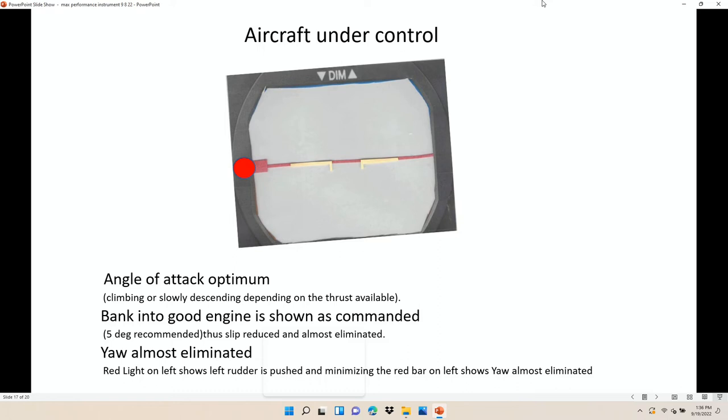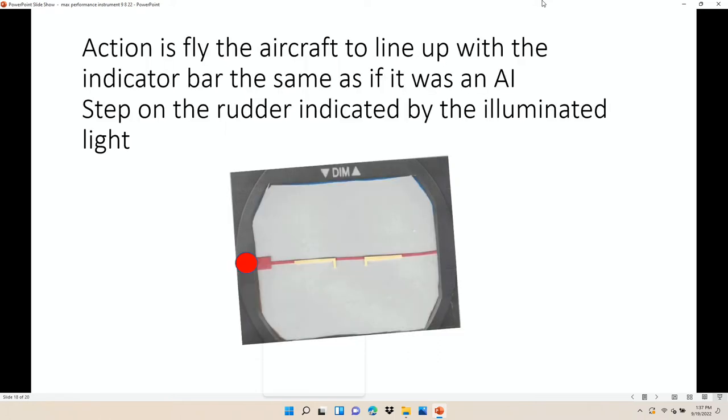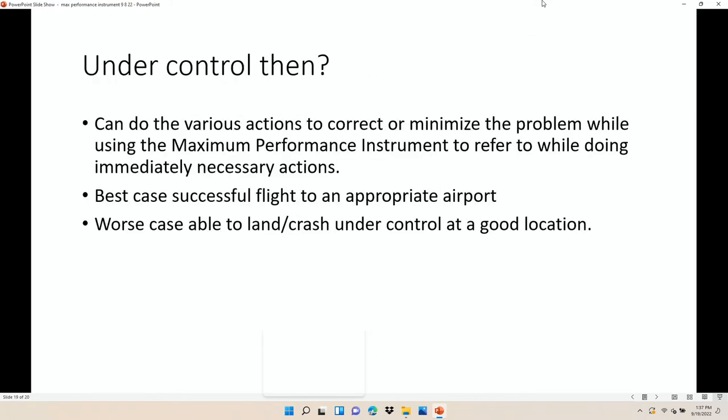Then when it gets under control, you've got the angle of attack sitting at the optimum. The bank into the good engine is the five degrees recommended — airplanes may have different recommended bank angles, but five degrees is what they use for certification. The yaw is pretty well gone. The red light is on saying you've got a lot of rudder pushed that way, but there's not much red on the indicator saying you have to push harder. So you just fly the aircraft, and when it's under control you can do the various things needed to try to fix the problem, land it, or crash it under control.